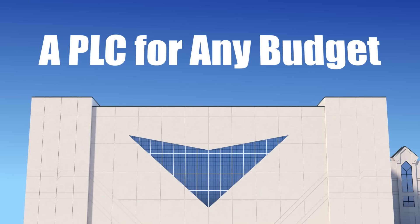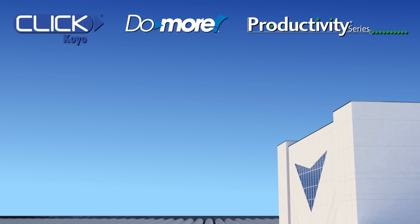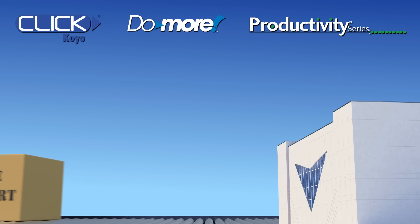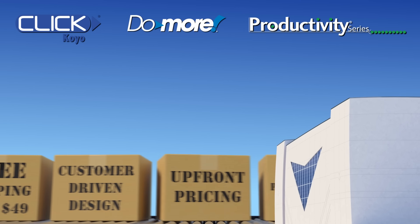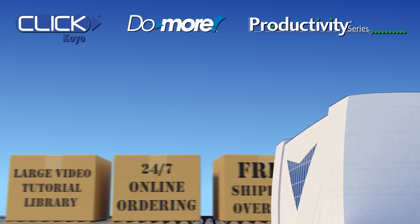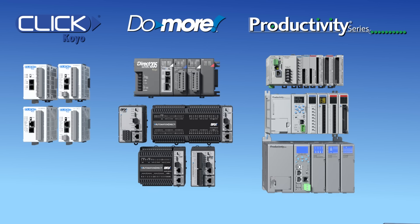AutomationDirect has a PLC for any budget or system need. To support those needs, we have three PLC families, each of which bring their own unique value while maintaining a low cost of ownership. There are no hidden fees or support contracts with our PLCs — we take the opposite approach. Each of these PLCs offer free programming software, extensive video libraries, free tech support, and easy 24/7 online ordering.